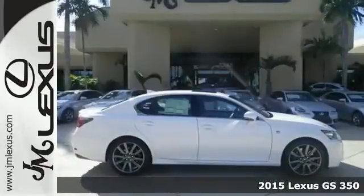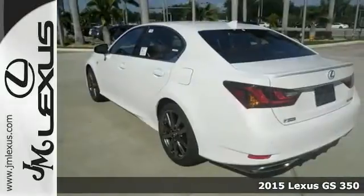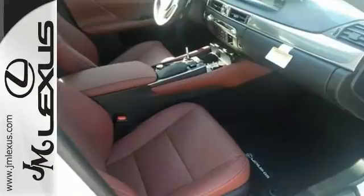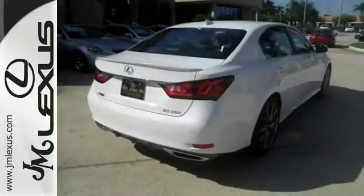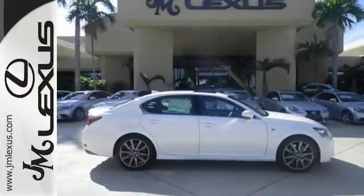Here's a nice 2015 Lexus GS350. It has the F Sport package and Xenon headlights. Also features dual zone climate control and Bluetooth. Add to that a sunroof and leather seats and you have one attractive Lexus looking for a new home. Love to have you take it for a test drive.